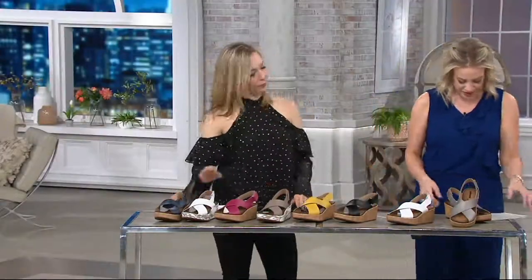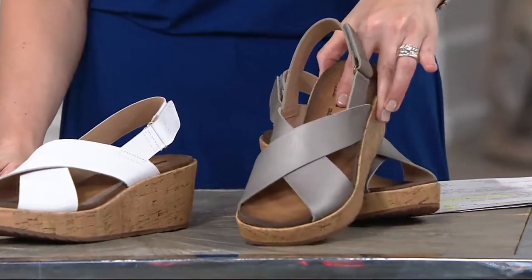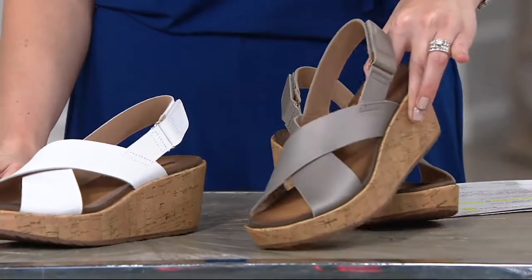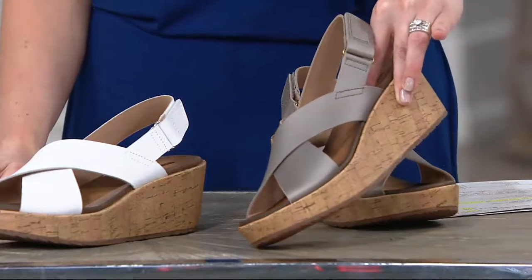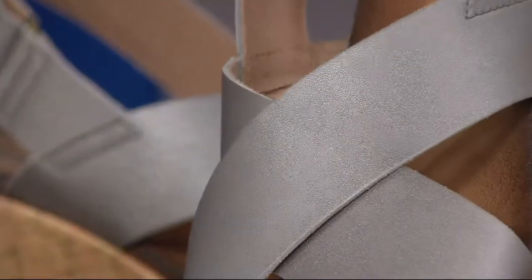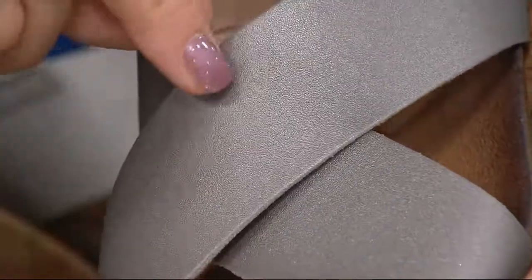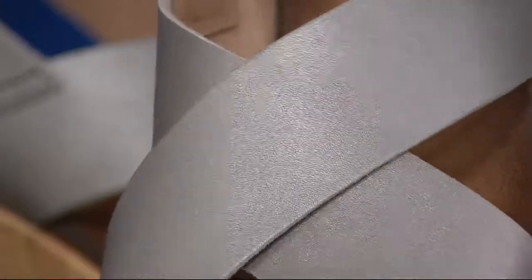We'll start here and go through colors because one of these is new this season. Isn't that pretty? That's what we call metallic. I love that one — it's not a shiny, garish metallic at all. It almost looks like glitter. It's the perfect nail polish color because it just adds that little bit of shimmer and shine. I love that metallic.